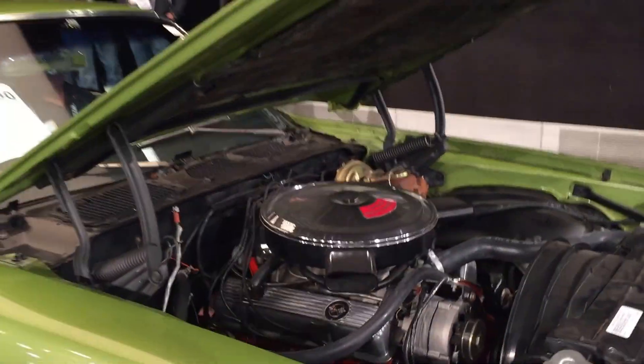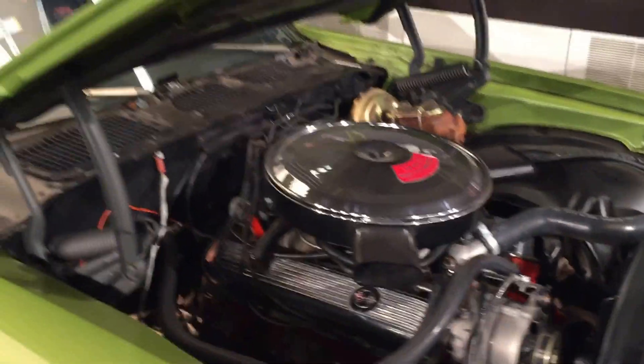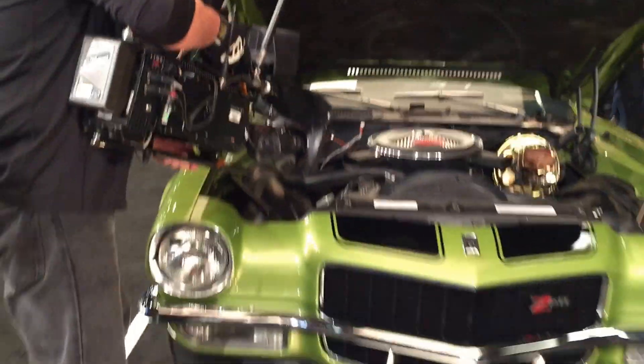New GM shocks. The LT1 engine has its correct carburetor, intake manifold, air cleaner assembly, and exhaust manifolds.